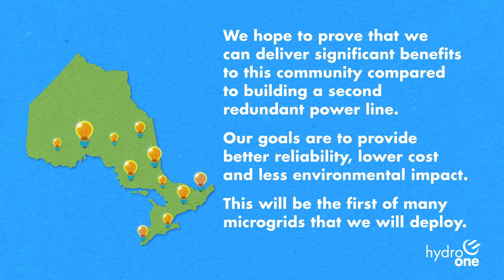Our goals are to provide better reliability, lower cost, and less environmental impact. This will be the first of many microgrids that we will deploy.